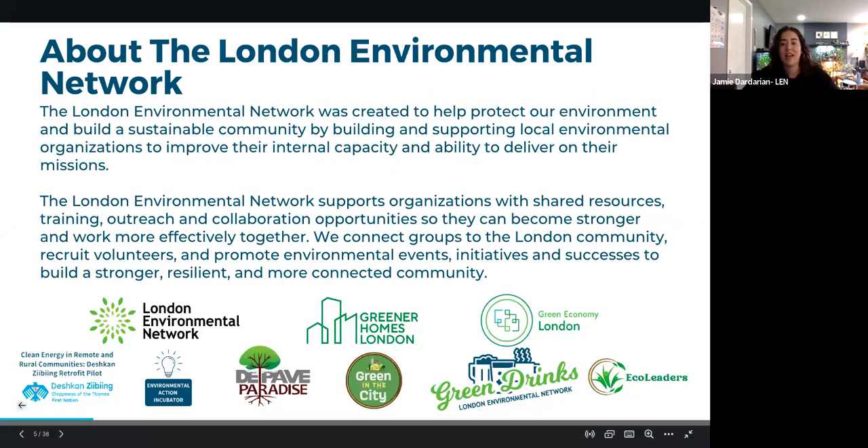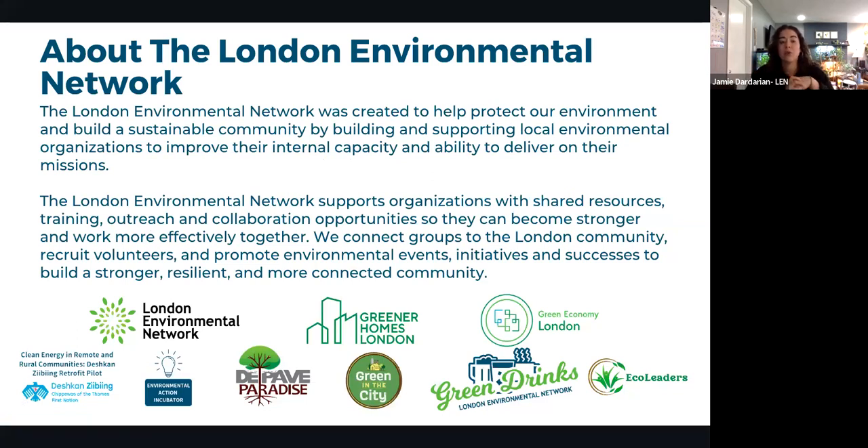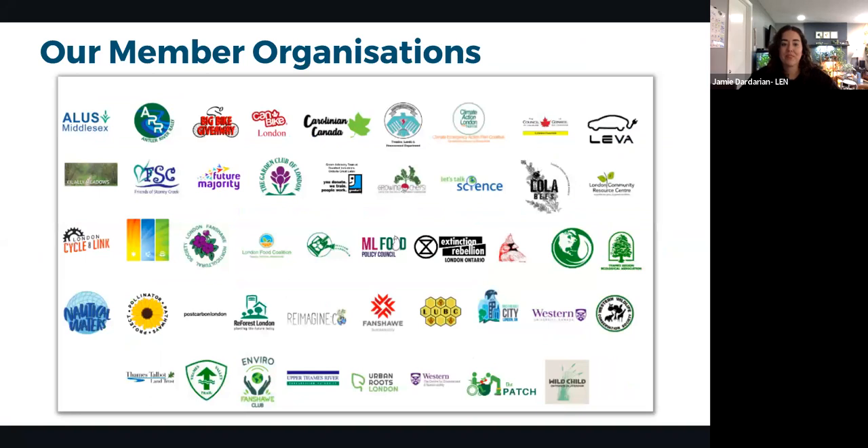The London Environmental Network was created to build a true network with local environmental organizations, non-profits, and passion projects, strengthening the environmental sector in London. Programs include Greener Homes London for residential sustainability, Green Economy London for businesses, and environmental action incubators. Members can cross-post events, making it easy to get involved whether through hands-on volunteering or policy work.